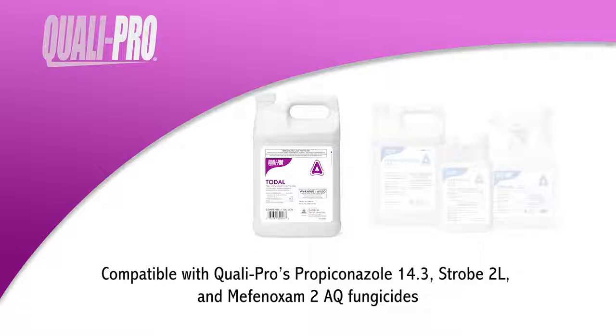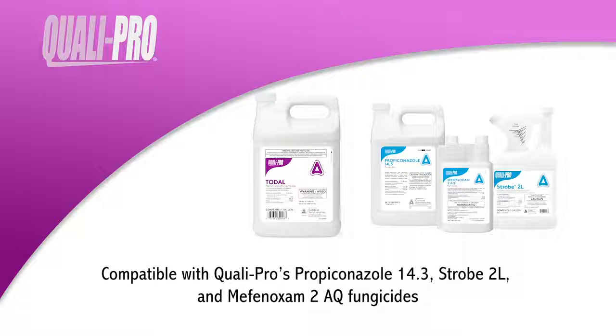Toadol is compatible with QualiPro's Propiconosol 14.3, Strobe 2L, and Methanoxim 2 AQ fungicides. Mixing Toadol with fungicide can improve root quality and result in a healthier, more tolerant plant.